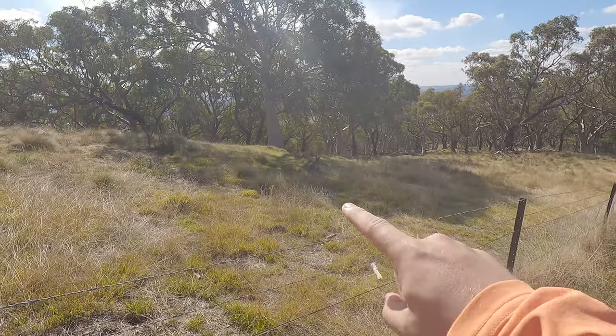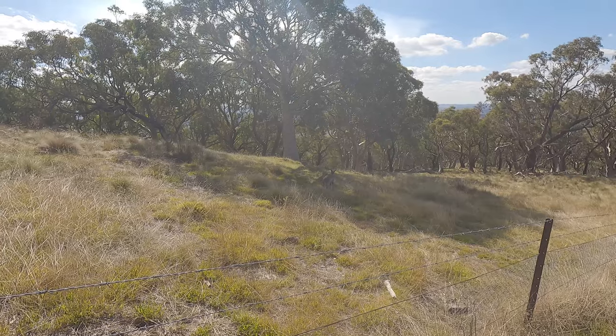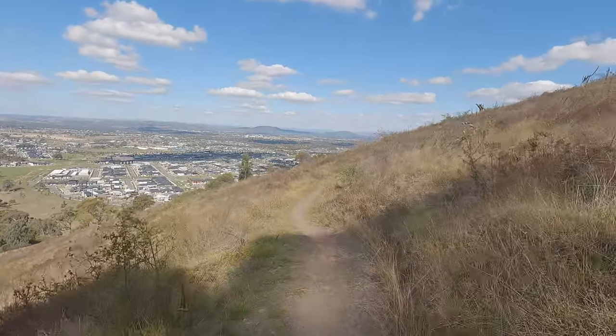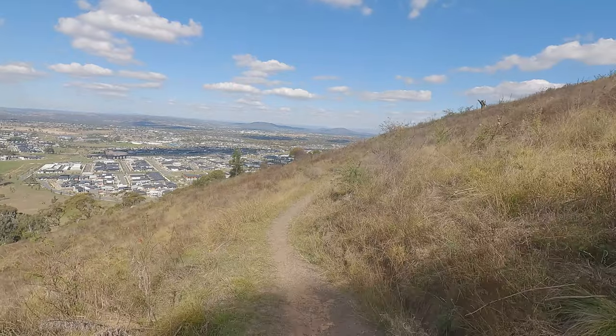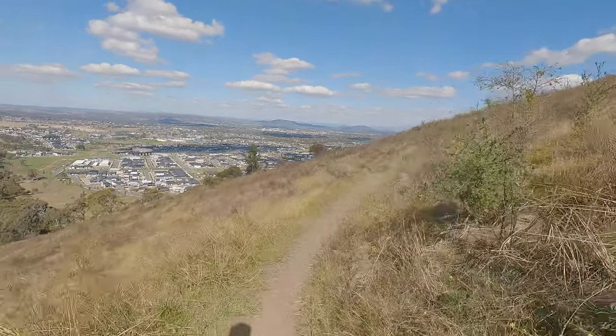Look at that — there's a kangaroo right there! Got a good one.